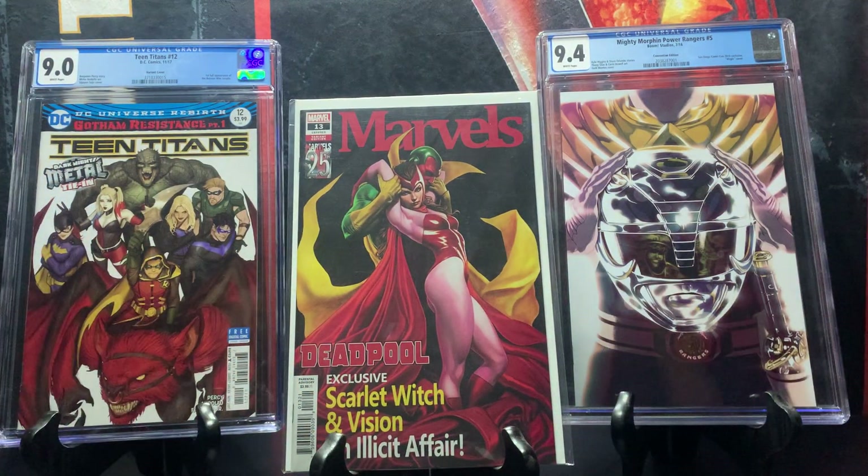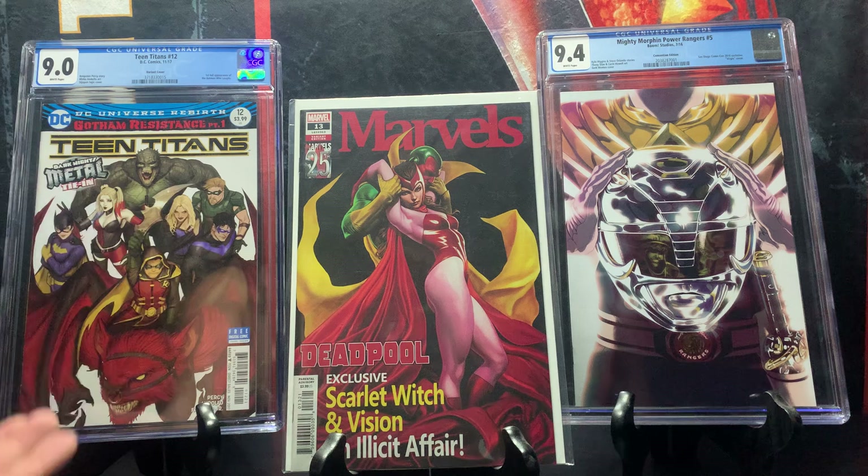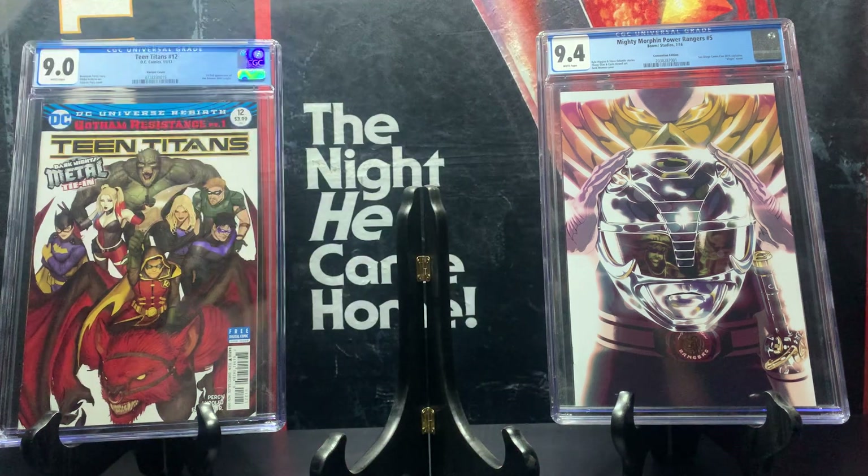Here we have a Deadpool comic that ironically shows Scarlet Witch and the Vision on the cover, even though it has nothing to do with WandaVision — though WandaVision is already streaming on Disney Plus. It's a beautiful cover. This one goes for 15 dollars, but if you find the virgin version without the lettering, it goes for way more.